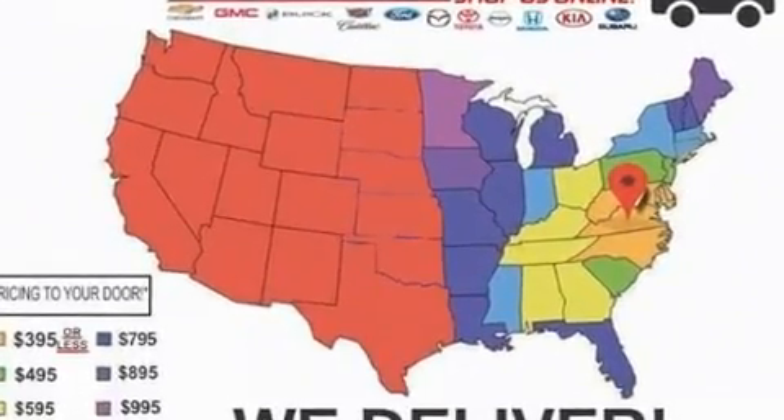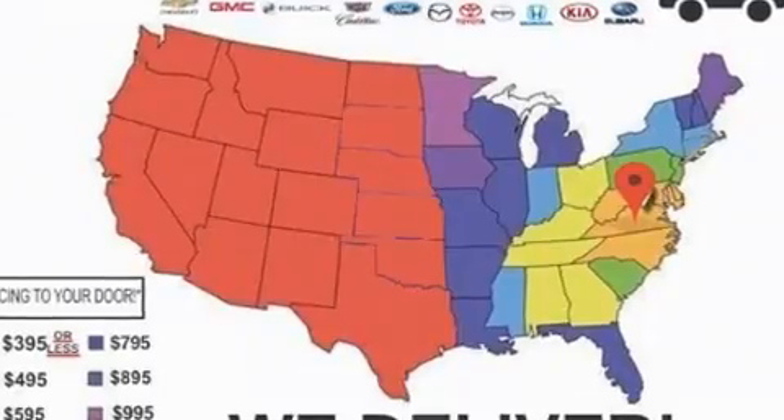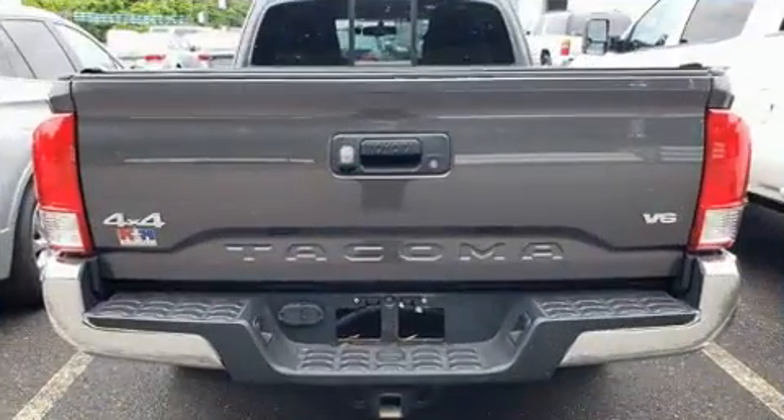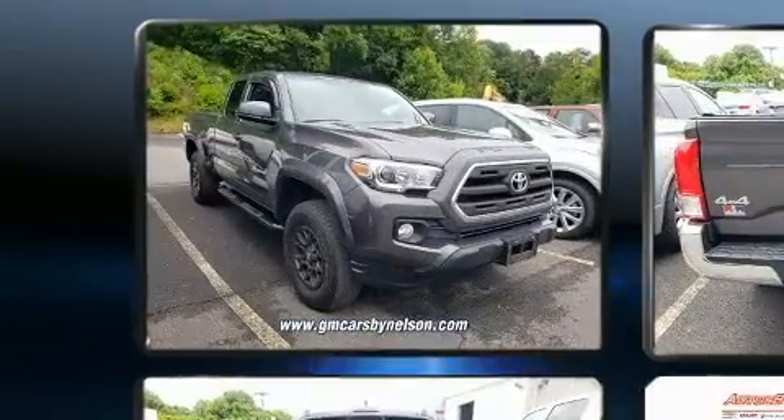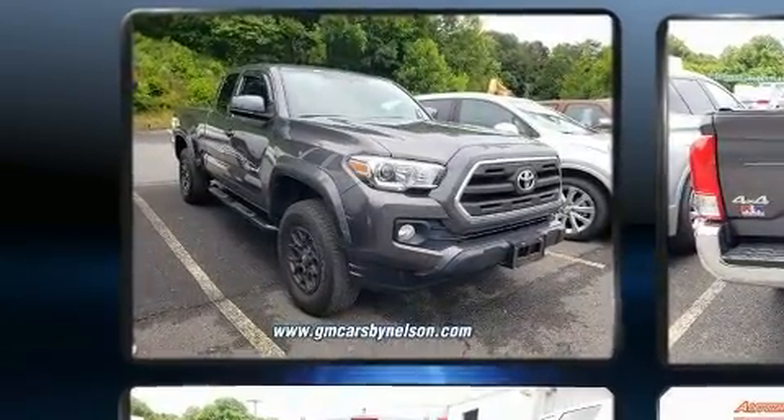A 3.5-liter V6 engine pairs with a sophisticated 6-speed automatic transmission, providing a spirited yet composed ride and drive. 4-wheel drive allows you to go places you've only imagined.